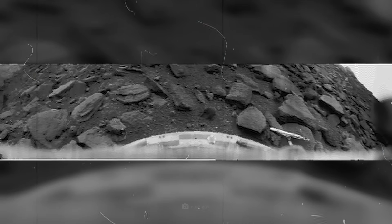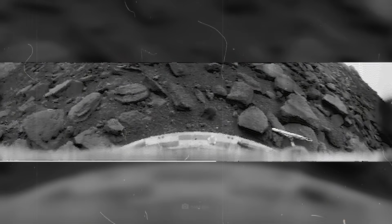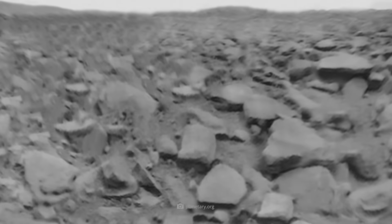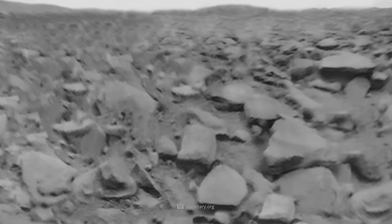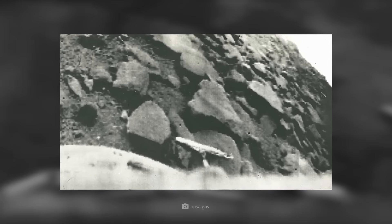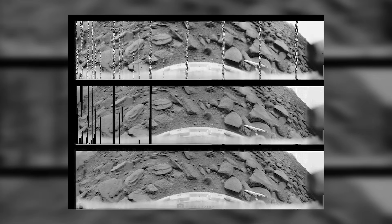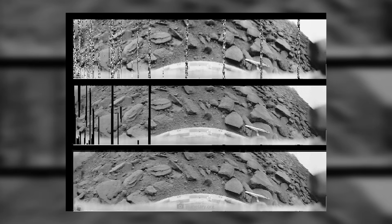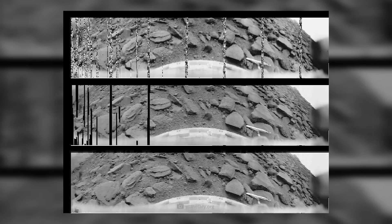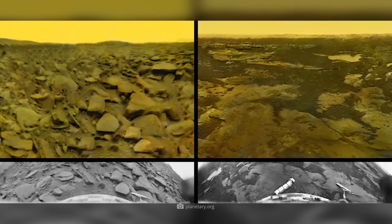And yet this brief hour was enough to give humanity its first direct view of the surface of Venus. Although the image may not be of the quality we expect in our 4K age, we must not forget that this low-resolution black-and-white photograph marked an absolutely historic moment. After all, it was not only the first image of the surface of Venus — it was also the first image of the surface of another planet ever taken.